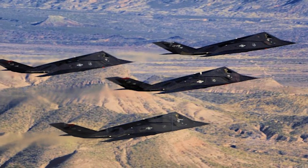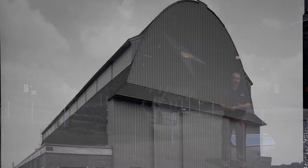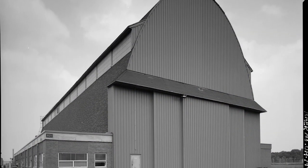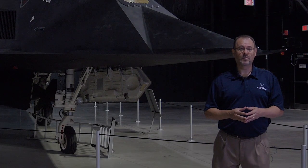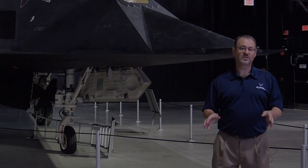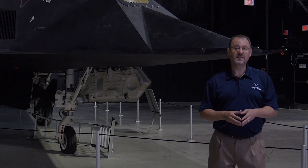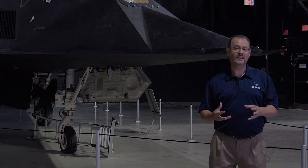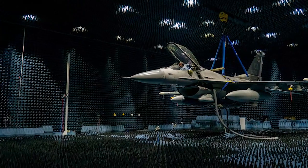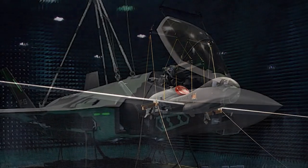Another way that the Air Force contributed to the development of stealth technology was in a building on Wright-Patterson Air Force Base called The Barn. It is an unusually shaped building, built during World War II to work on radar technology, with no metal in its construction whatsoever so it wouldn't interfere with radio waves. Starting in the 50s and going into the 60s, Air Force engineers worked on understanding how radar reflected off of aircraft — that's known as determining the radar signature.